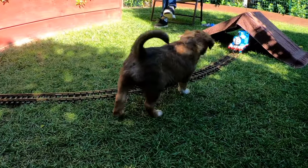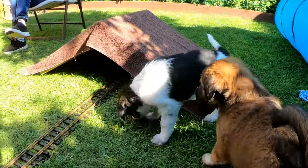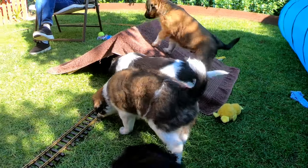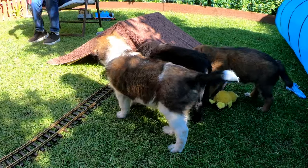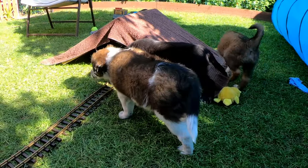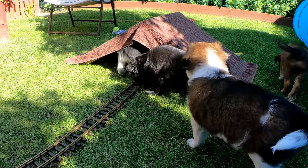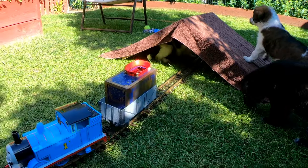At first the pups kept their distance, but it wasn't long before they started playing around the A-frame. And if you watch Buddy — the black and white pup — you'll see he actually goes under the A-frame just as Thomas is approaching. Somehow he manages to scoot over, out of the way, just enough to let Thomas pass through.